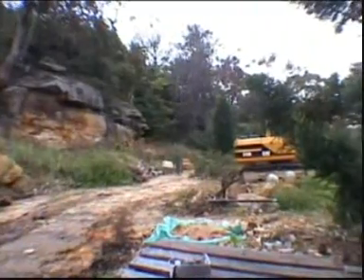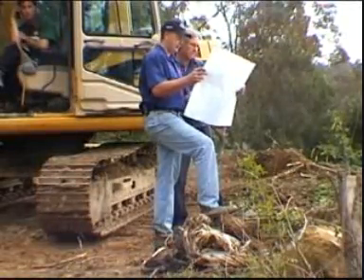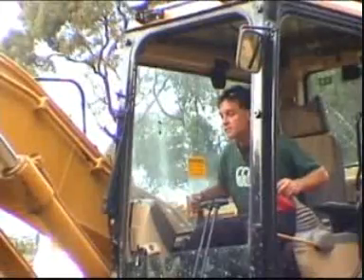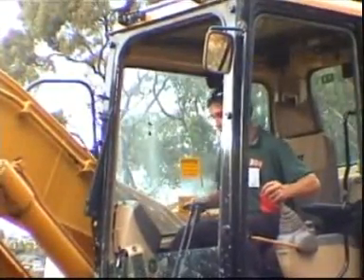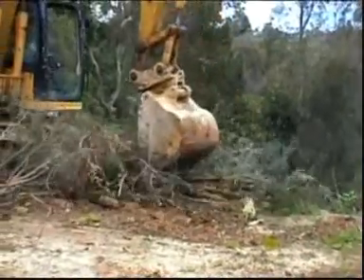We would now like to show you a Pacific Grass tennis court being constructed. After discussing the project on site, the work begins. Frequently, the trees and foliage have to be cleared and removed from the site.